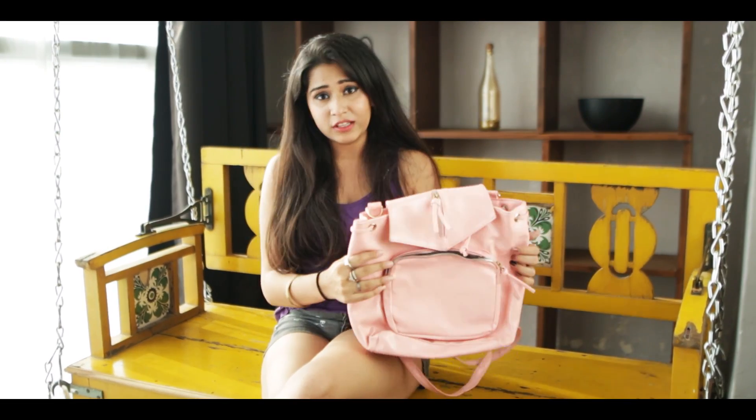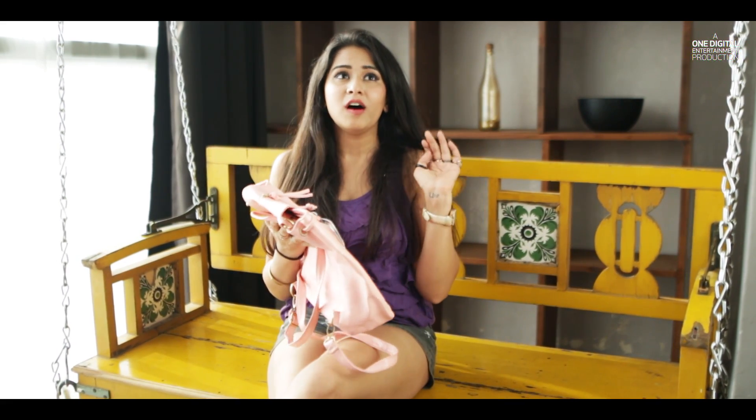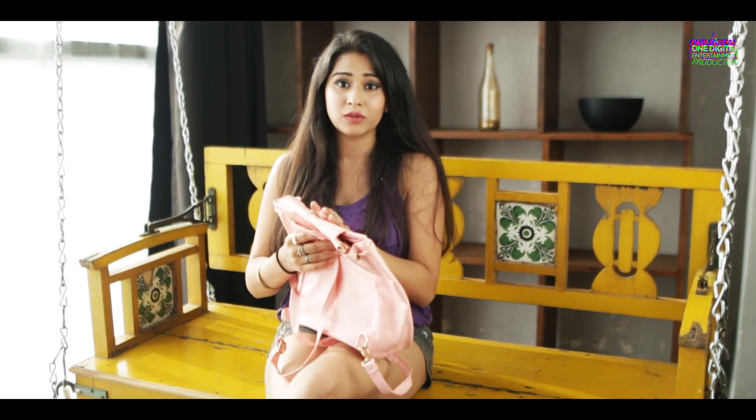So the first bag I have is this really cute pink one. It's like a backpack and it's so cute. I wear this almost every other day — for concerts, for outings, when I travel. This is my go-to bag.